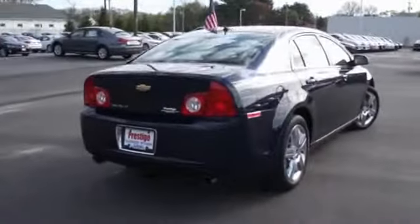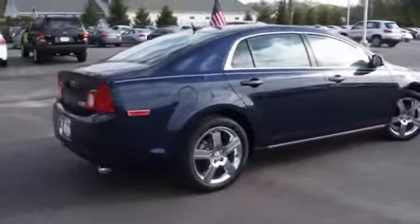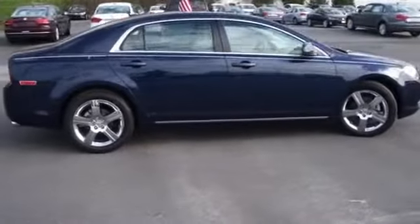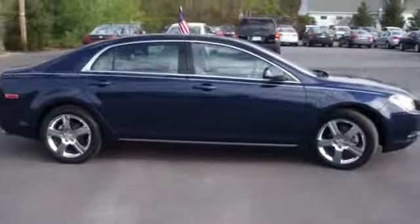The features include a power sunroof, alloy rims, auto dimming mirrors, an alarm system, keyless entry, power mirrors, traction control, and anti-lock brakes.